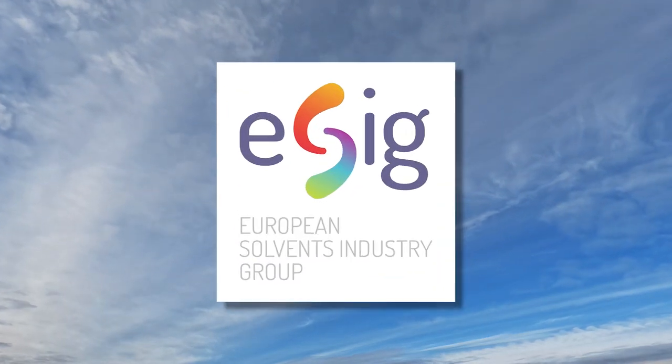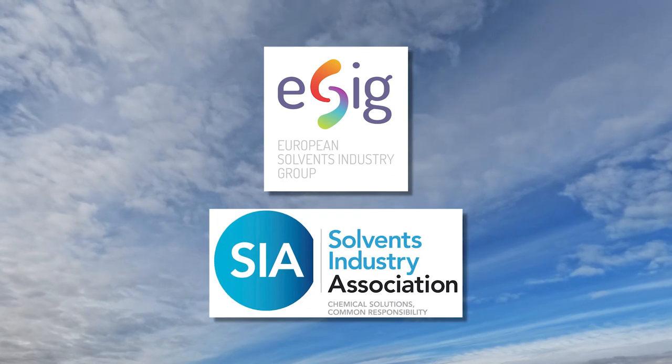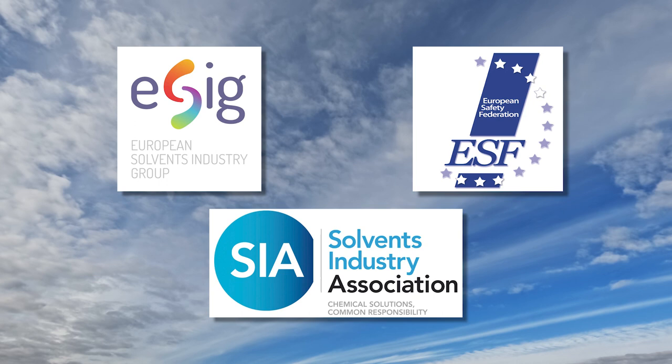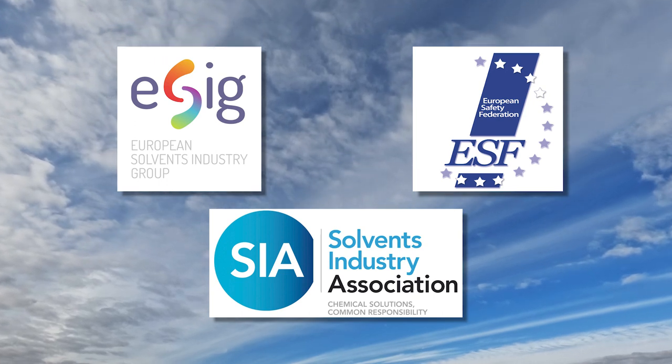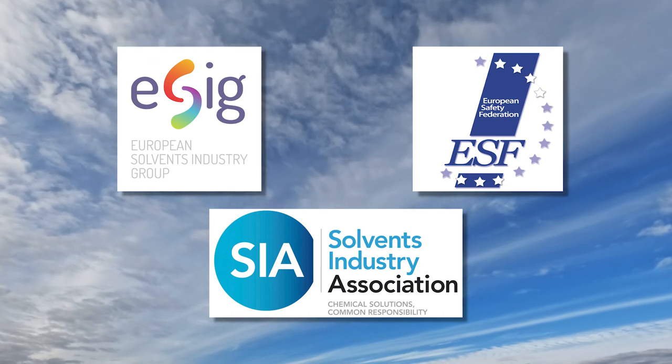The European Solvents Industry Group, in association with the UK Solvents Industry Association and European Safety Federation, have produced this short film to highlight the types of gloves to use when handling solvents and how to use them safely.